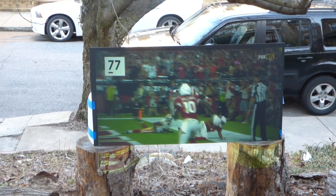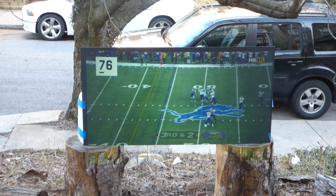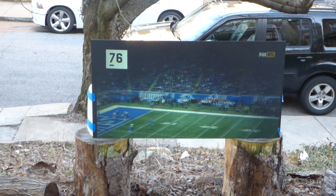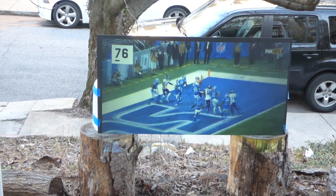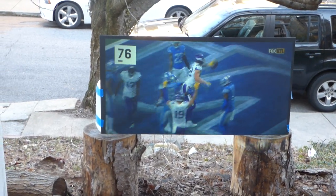We already have contracts set up with outdoor home theaters for this technology to allow them to be able to use their screens in more daylight hours.